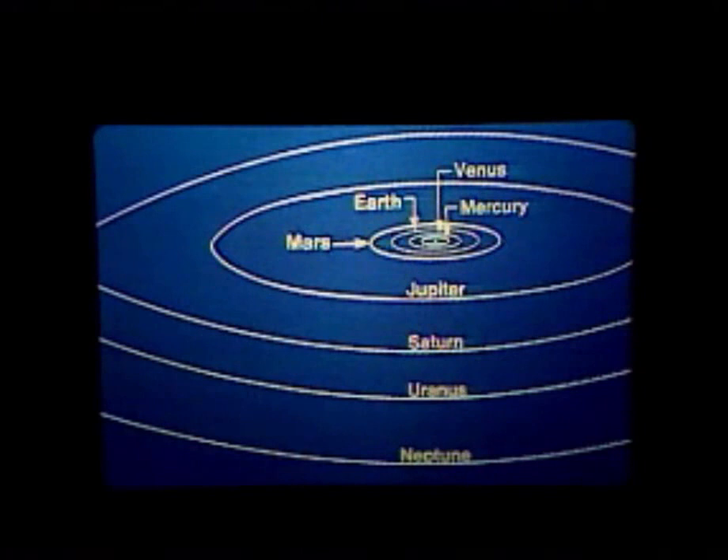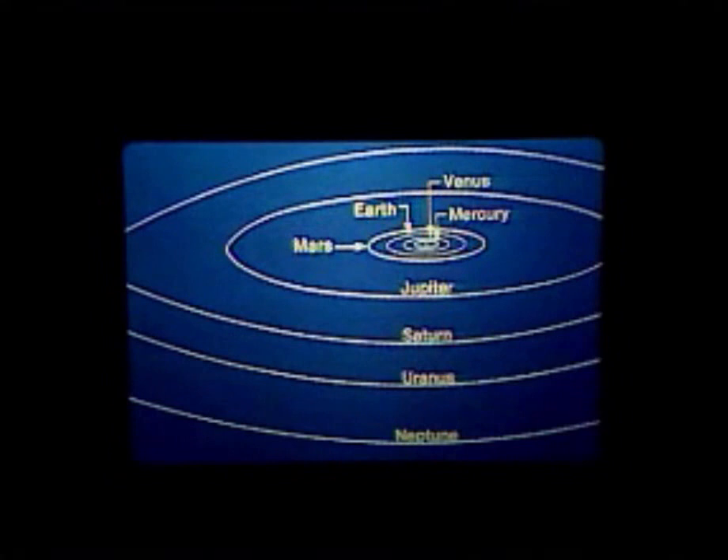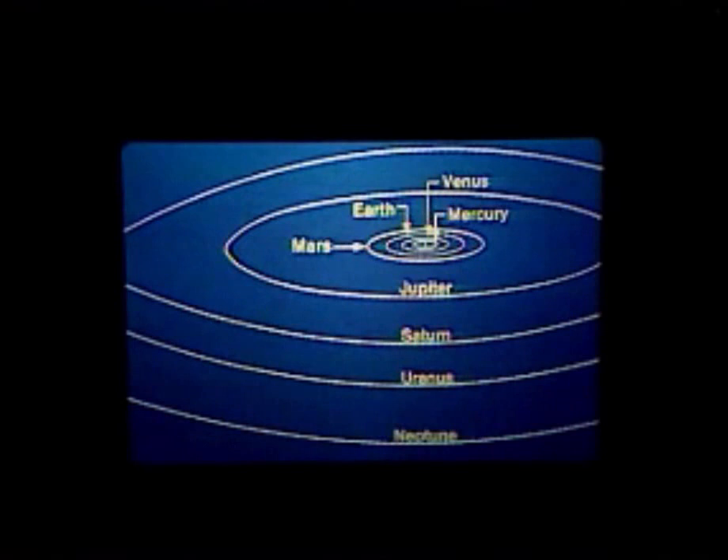Let us then view the system all together. On this graph you see that indeed the inner planets — which we mean Mercury, Venus, and Earth — are extremely close together as compared with the huge scale on which the outer planets move. All planets move very close to that plane that we have mentioned so often: the plane of the ecliptic, which is the plane in which the orbit of the Earth lies.